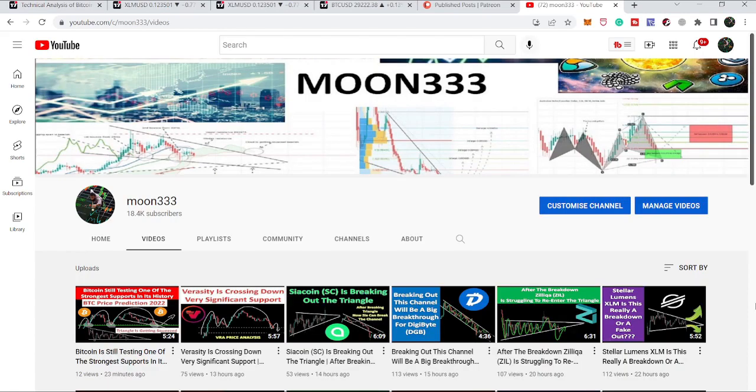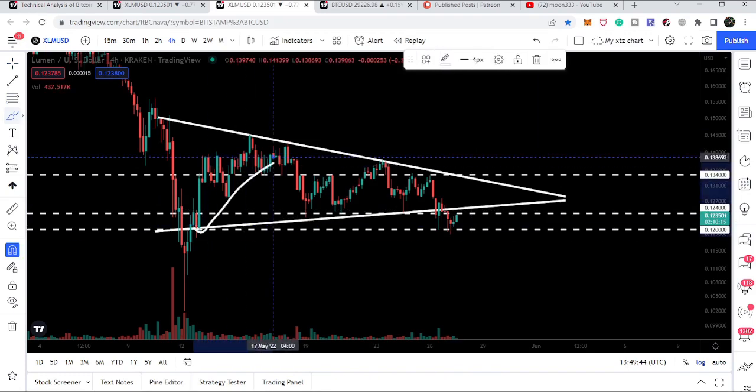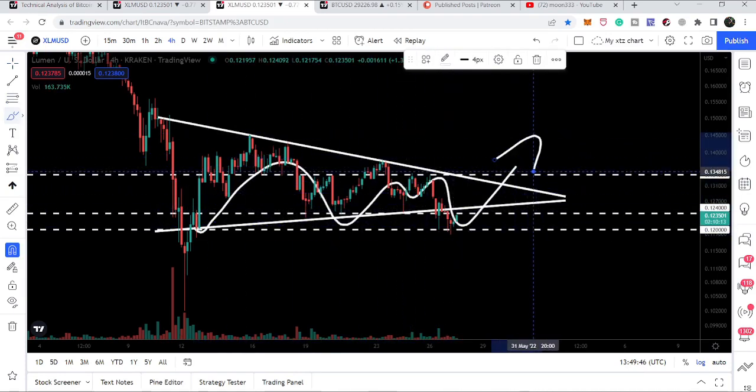Hey friends, this is Atif here. Welcome to this new update on Stellar. Stellar has recently broken down the support of a symmetrical triangle, and in today's video we will analyze whether there is any possibility that Stellar will re-enter the same triangle and break out the resistance of this pattern.